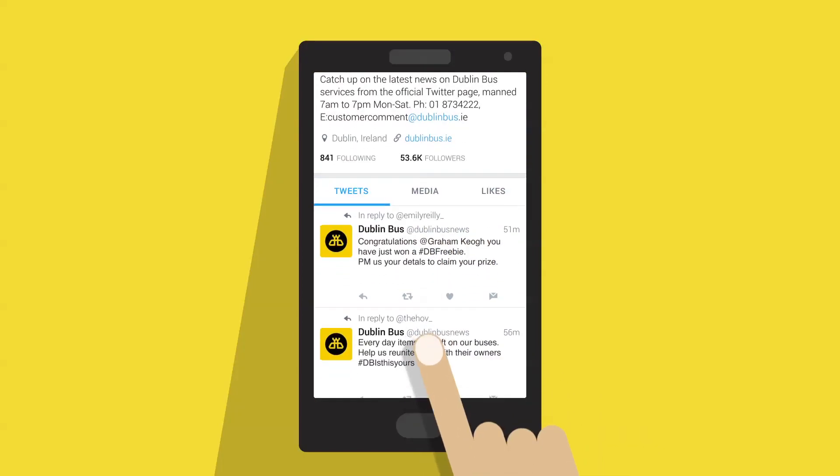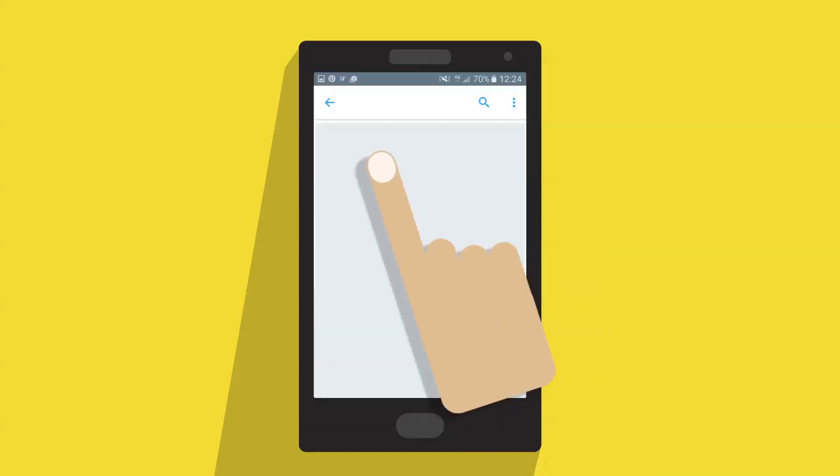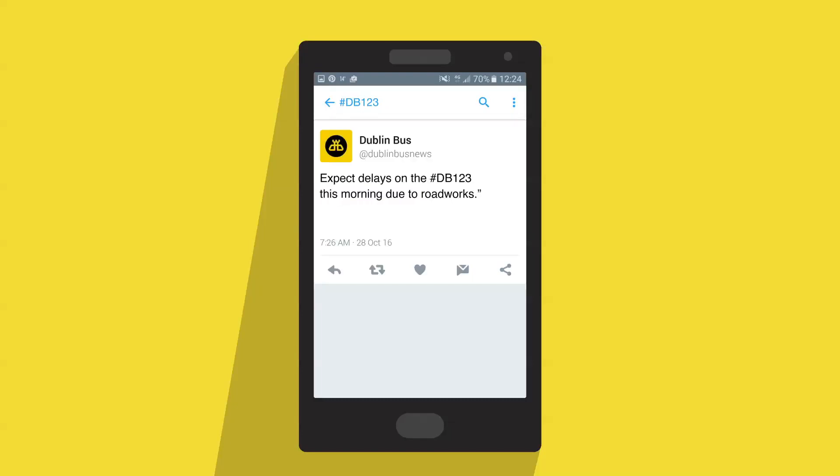On Twitter, having lots of bus routes means a lot of tweets. To single out the updates relevant to you, simply type hashtag DB before your route number when searching Twitter, and you'll just see tweets about your route.